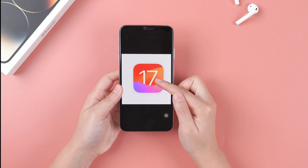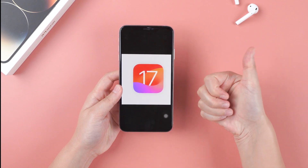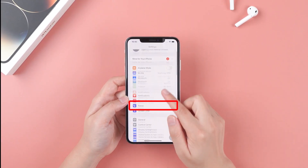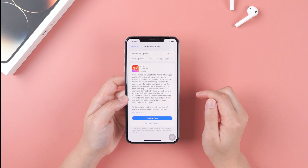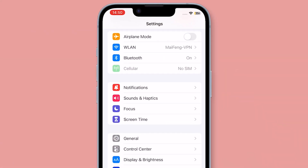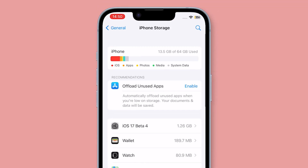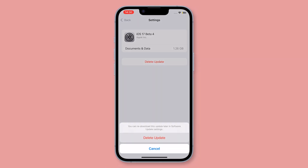No matter which version you want to try, all you need to do is receive the RC version update information and then decide. Go to Settings, then General, and finally Software Update — you can see it pops up. But if your device is on an older iOS version, maybe you can't receive it. Go to the storage page to check if you have a beta profile, and if so, delete it and restart your iPhone.